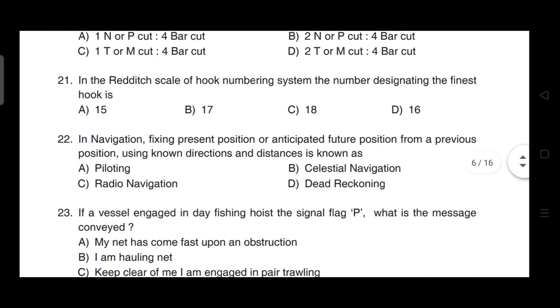In the reddish scale of hook numbering system, the number designating the finest hook is — correct answer is option C — it is hook 18.